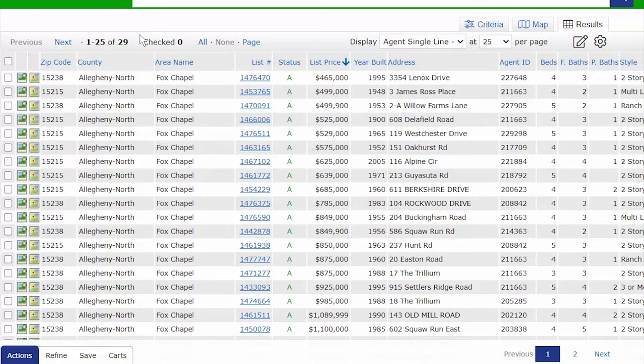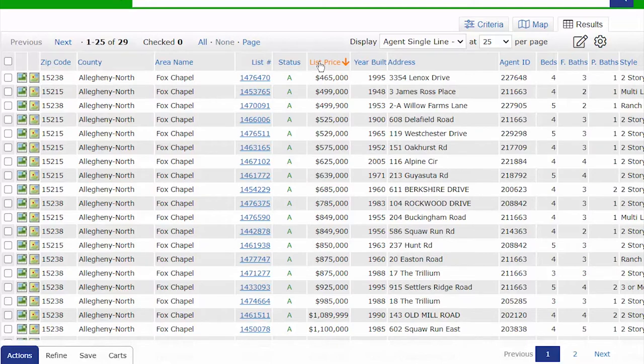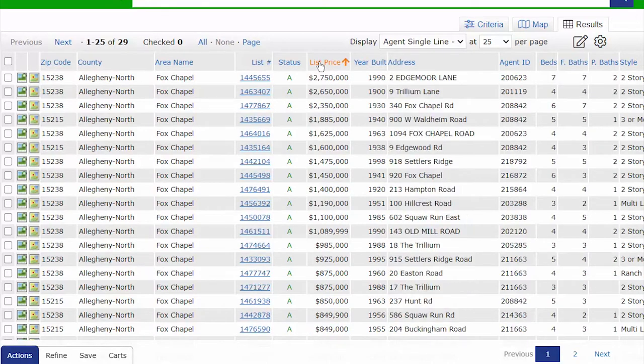There are only 29 properties for sale currently in Fox Chapel as of November 27th, the day after Thanksgiving, around 3 p.m. I have them organized from lowest to highest price. The highest active listing is $2,750,000 and the lowest is $465,000 — that's a lot of money.